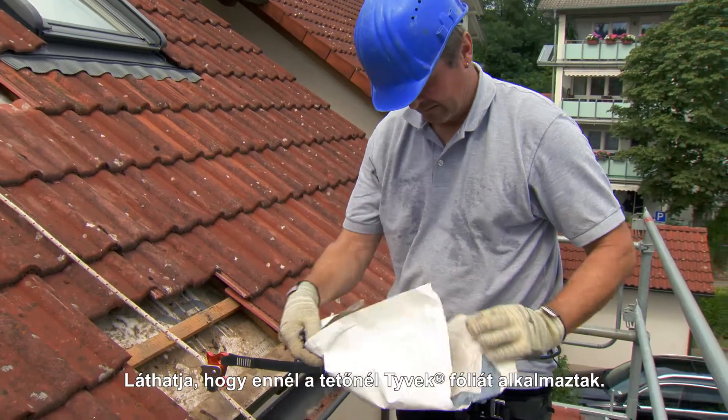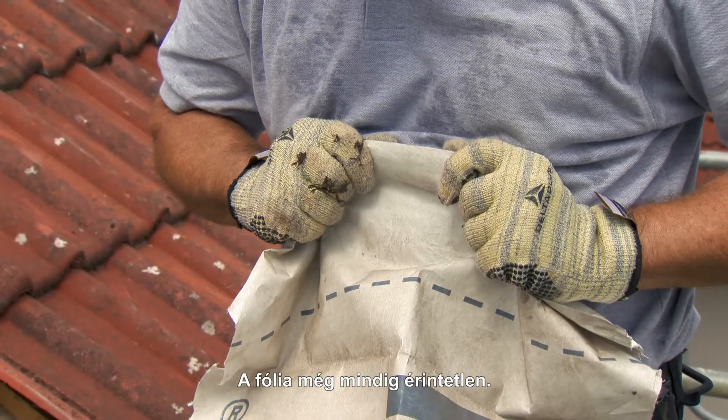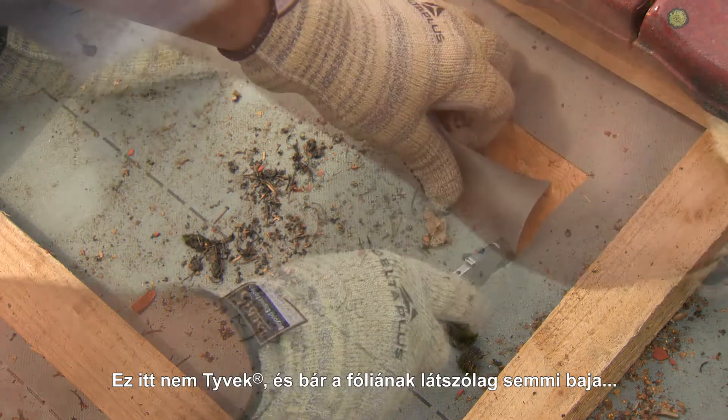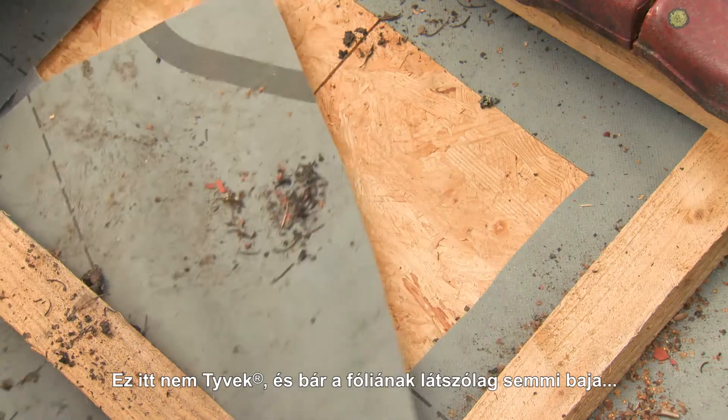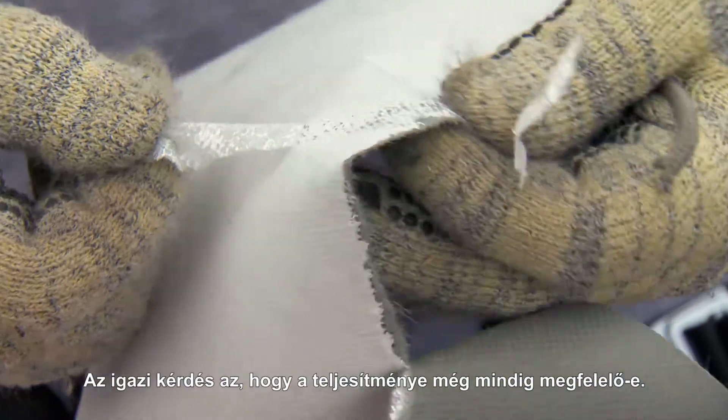You can see this roof was fitted with Tyvek, and the membrane is still completely intact. This isn't Tyvek. And although the membrane still looks okay, the real question is whether it still performs the same.